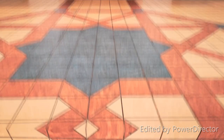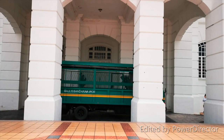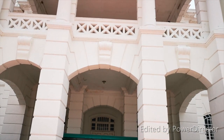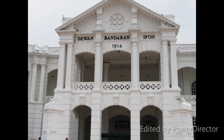Currently, the boundary of the council covers an area of 643 square kilometres with a population of over 720,000 people. As the state capital of Perak, Ipoh serves as the centre of administration, commerce, sport, finance, politics, religion and education. Under its current leadership, the Ipoh City Council continues its efforts to transform the city into a dynamic and distinguished city.